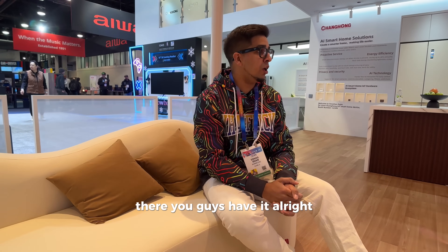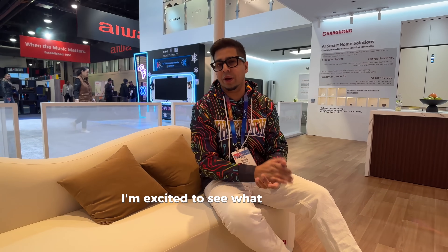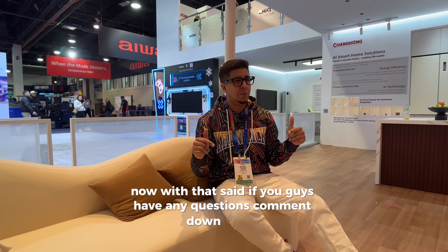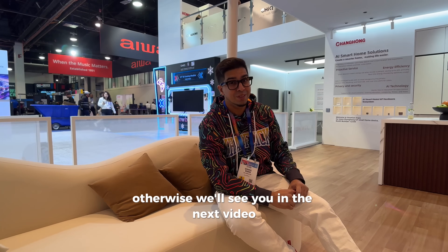All right, well there you guys have it. Overall a really cool concept. I'm excited to see what else Cheek has in the future, especially when it comes to the AI lineup. If you guys have any questions, leave comments down below. Otherwise, we'll see you in the next video. Take care now.